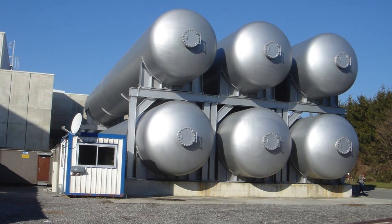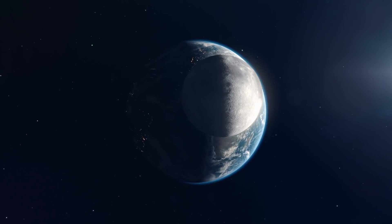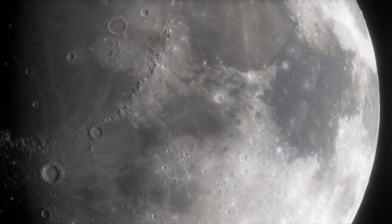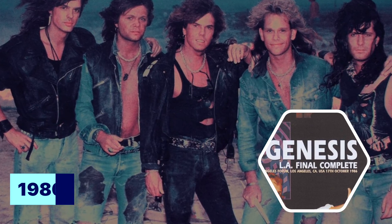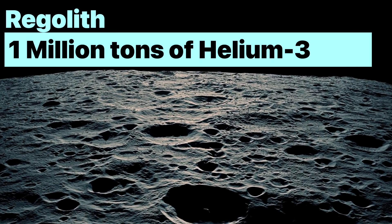Helium-3 can come from other sources, in particular the decay of tritium used in thermonuclear warheads. However, unlike the Earth, the moon has no atmosphere. As a result, it has accumulated massive amounts of helium-3 over billions of years. Back in 1986, as people were rocking acid-washed jeans and listening to Genesis, scientists discovered that the moon's soil, called regolith, contained over 1 million tons of helium-3.